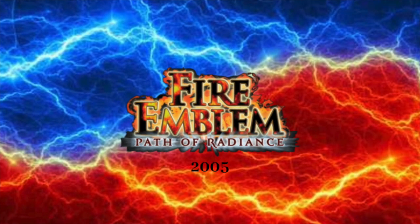2005: we have the words Fire Emblem in fiery text with some fire around it. Below that, we have the words Path of Radiance in dark red text with white outline and drop shadow.